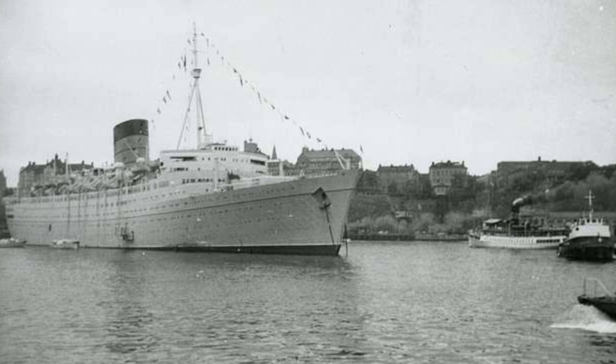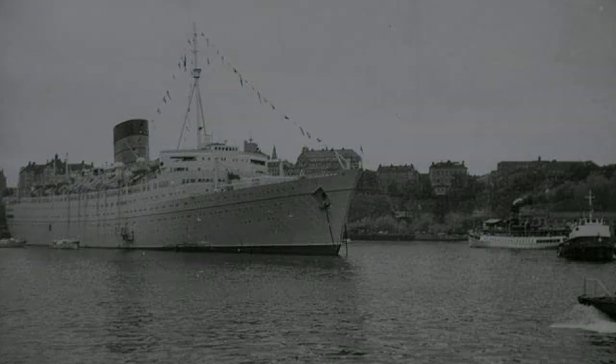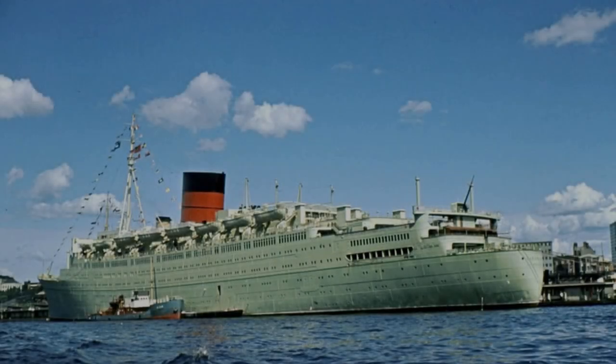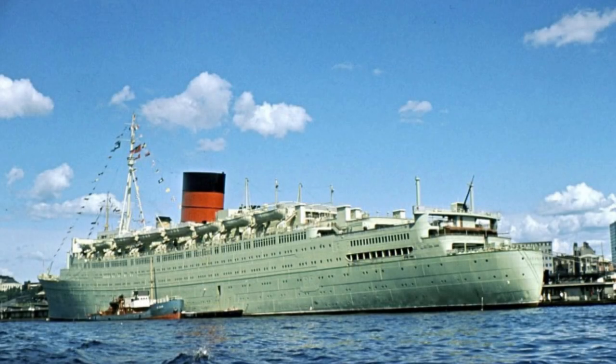She would make her highlight cruise in May 1953 when she embarked on her Coronation Cruise around Africa and Scandinavia, making it back in time for Princess Elizabeth's coronation. She ran smoothly, was quite popular, and continued to receive the nickname Green Goddess.